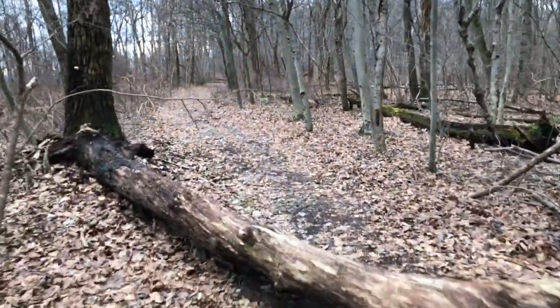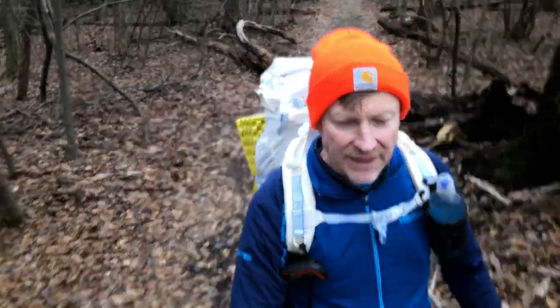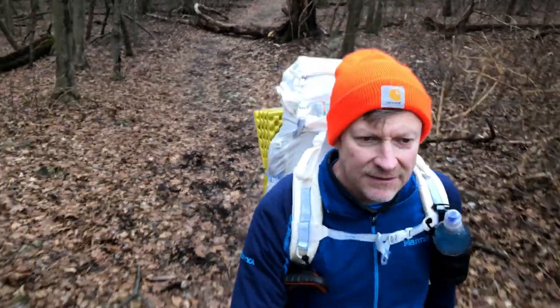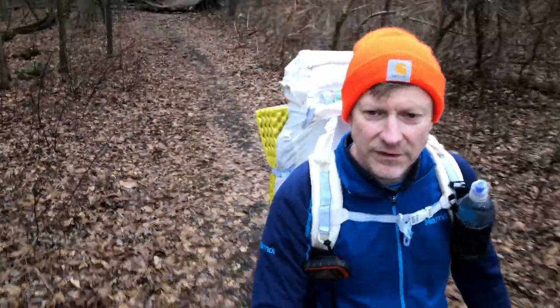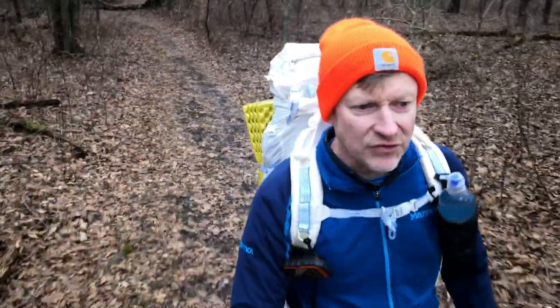So far this has been a super easy trail — a couple of downed logs here and there, nothing unusually hard or easy. Somewhere up here is the cutoff for the shelter. It's been about two miles, so I'm expecting it to be here somewhere.